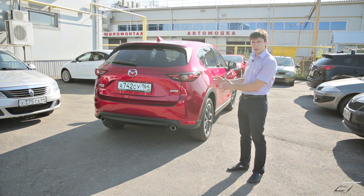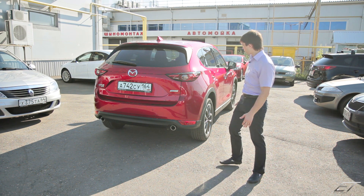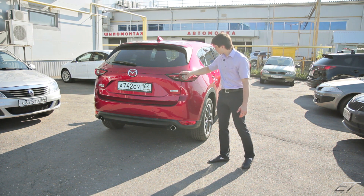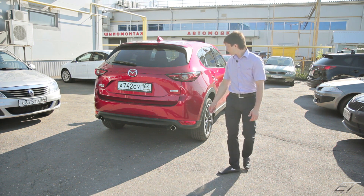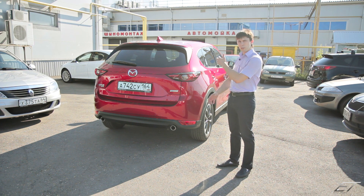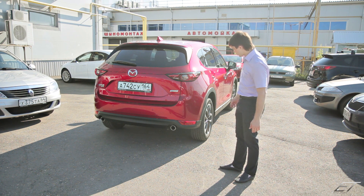Теперь рассмотрим заднюю часть автомобиля. Как мы видим, сзади он тоже изменился, стал очень агрессивным. Появились дизайнерские решения — впадинки, какие-то элементы выходят за границы, какие-то, наоборот, утоплены. Это сделано для того, чтобы сзади автомобиль смотрелся объёмным, брутальным, современным — и это работает, отлично всё видно.